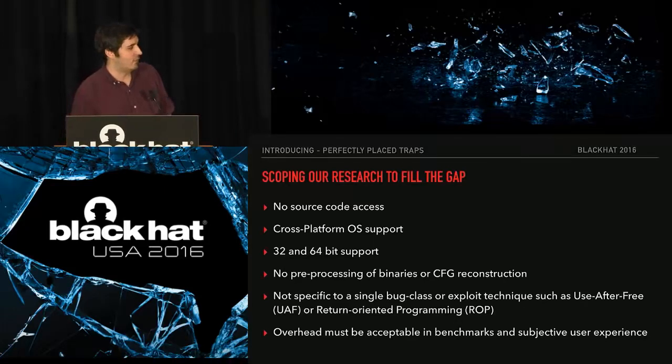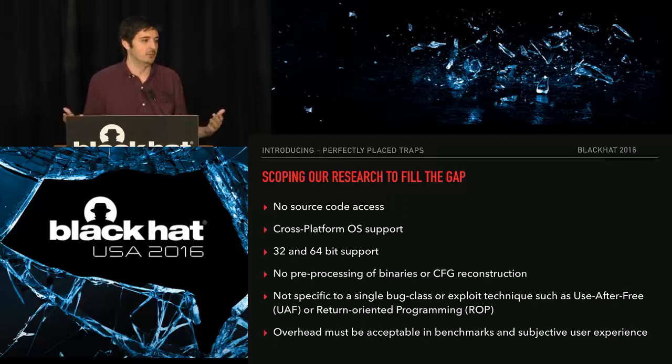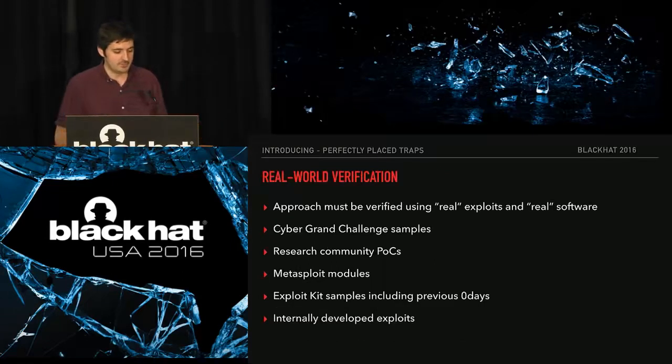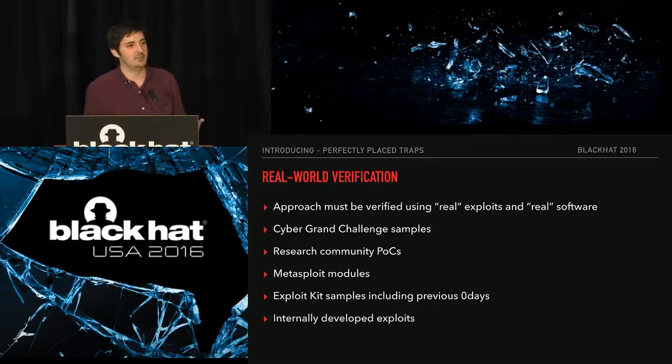We found this as a really green field for research: elevating CFI into a dynamic runtime approach using hardware features. Our parameters were: no access to source code, cross-platform support, 32 and 64-bit support, and no preprocessing of binaries — control flow graph reconstruction is a really hard problem that doesn't scale well. We also wanted to not be specific to certain bug classes or exploit techniques like ROP. Since we were using hardware features, we wanted the overhead to be acceptable in the real world.